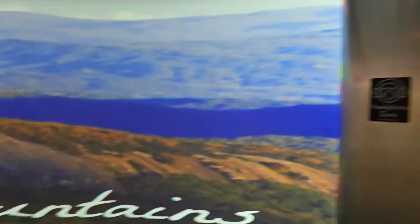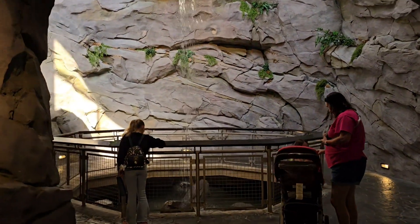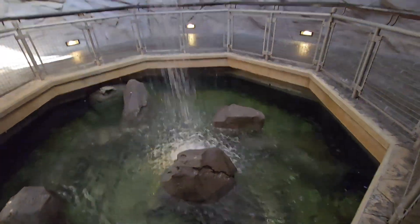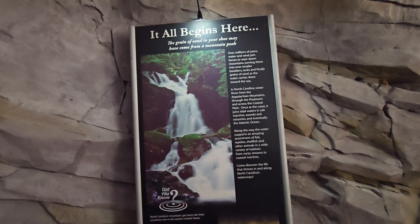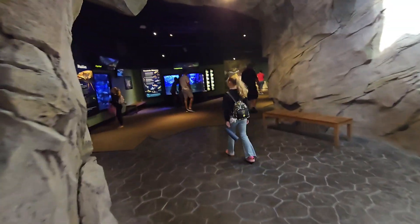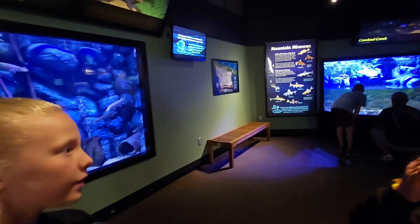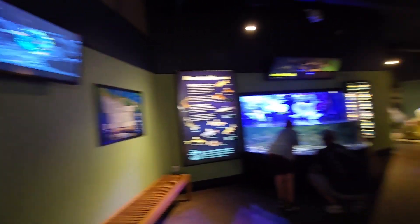Next we walk into this kind of 3D room — we're walking into mountains and there's a waterfall. So cool! It actually really looks like that. It all begins here — the grain of sand in your chute may have come from a mountain peak. Girls, this is all the stuff you can find in the mountains of North Carolina — all the types of fish in the creeks and rivers that fall from the mountains.